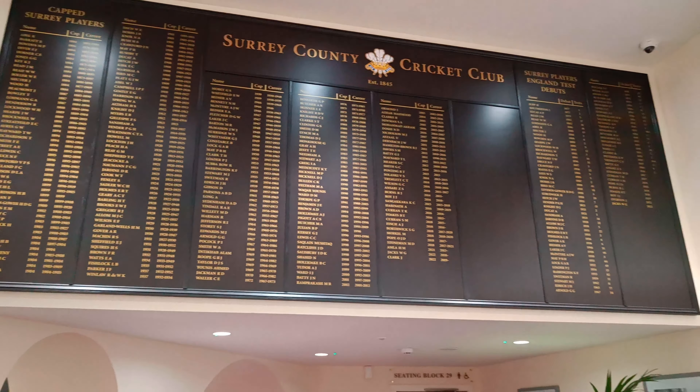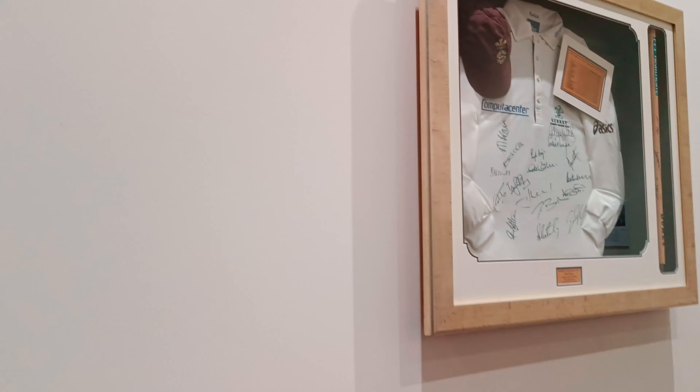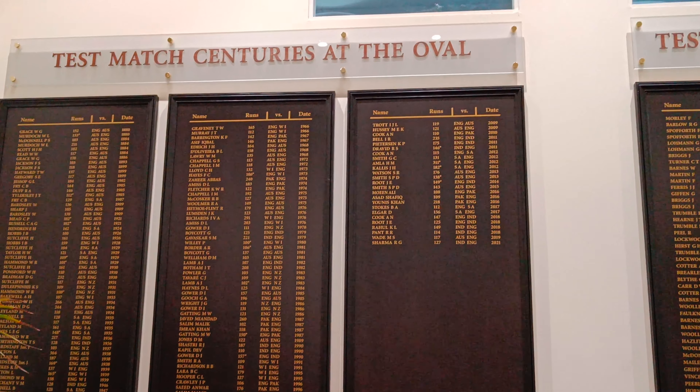The first stop of the tour was the ball on which the names of players who have hit centuries and taken five-wicket hauls at the Oval were written down.